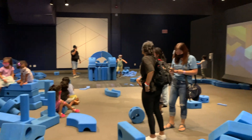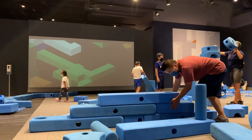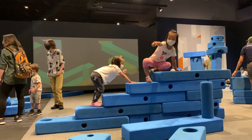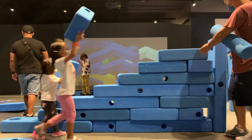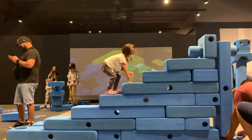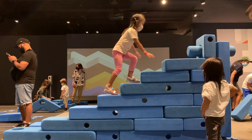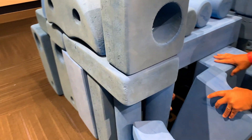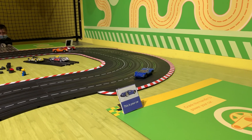We made a shape of a heart! This area is full of giant foam pieces. Let's build some stairs — now let's test it, Ellie. Ellie, is this your house? Look at these cars — you can actually drive them!